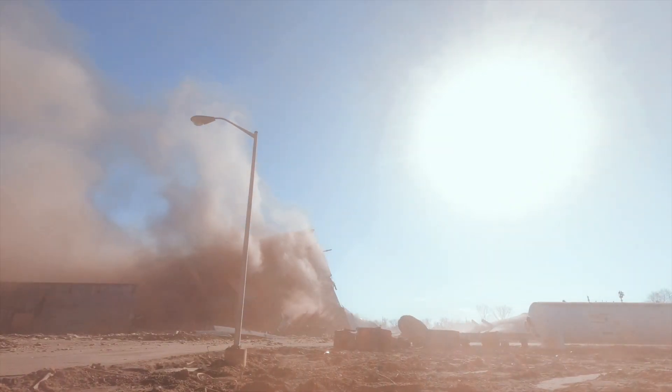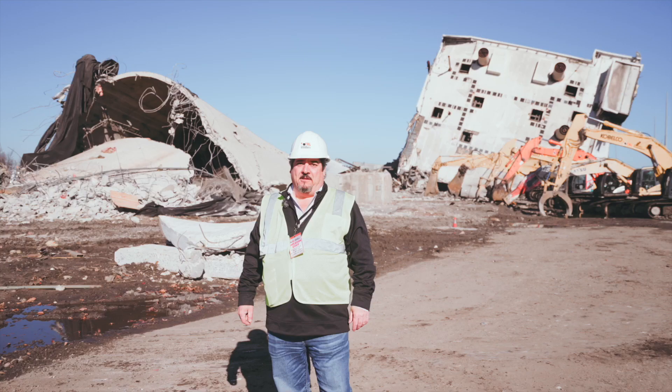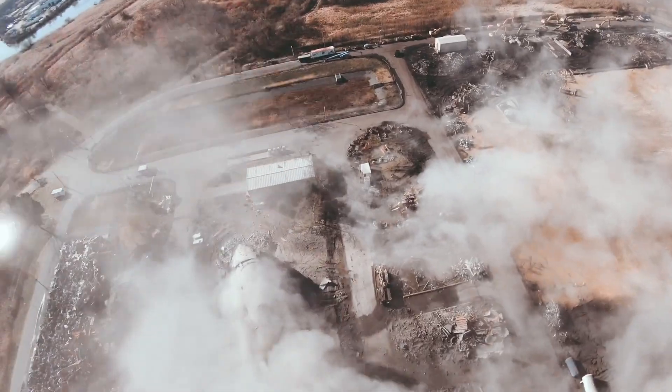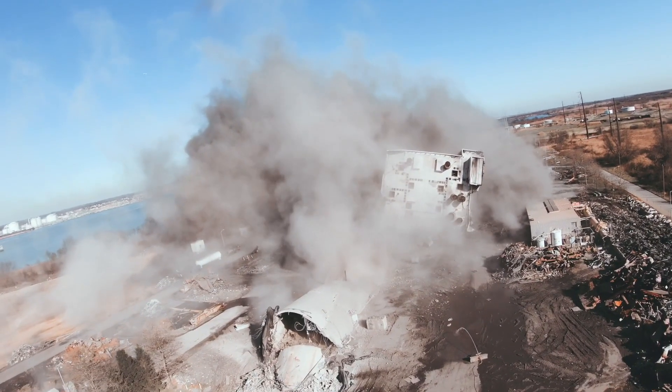Everything went absolutely perfect. We got that stack to rotate just a little bit. Some of the folks were taking bets on whether it was going to hit or not. It hit just a little bit, but exactly what we wanted on the shot.